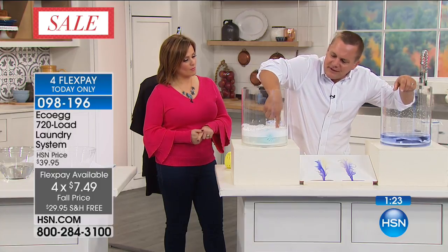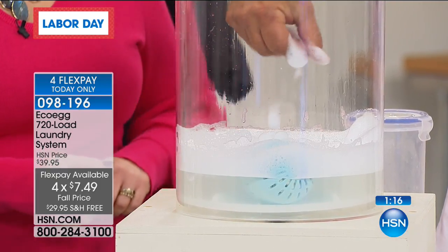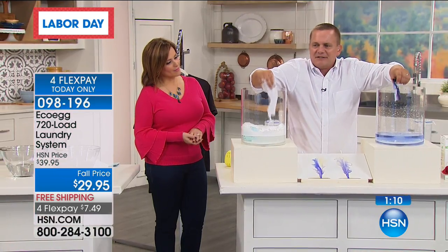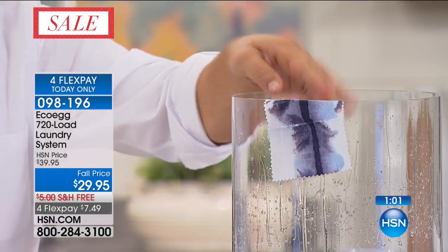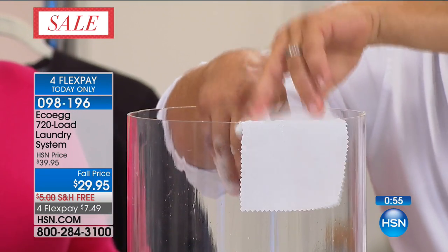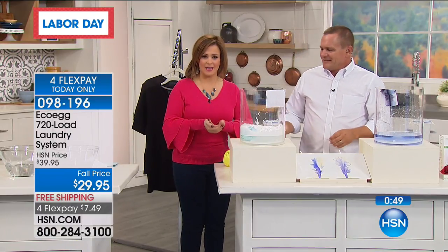A lot of times we hear 'eco-friendly' and we're let down by more natural or gentler products. But you need your laundry to work — you don't want your laundry stinking or the stains remaining. This is award-winning, and there's a reason over two million have been sold worldwide in over 30 countries. In fact, Pam owns it and she's in California. Welcome into HSN, Pam!